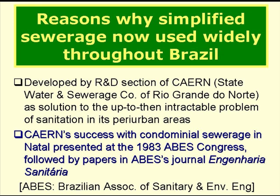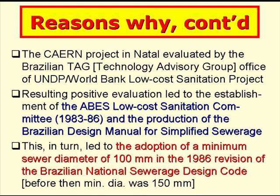Cayerni's success with condominial sewerage in Natal was presented at the 1983 ABES Congress. ABES is the Brazilian Association of Sanitary and Environmental Engineers, and this was followed by technical papers published in ABES's journal, Engenharia Sanitaria. The Cayerni project in Natal was then evaluated by the Brazilian tag office of the UNDP World Bank Low-Cost Sanitation Project, and the resulting positive evaluation led to the establishment of the ABES Low-Cost Sanitation Committee between 1983 and 1986, and the production in 1986 of the Brazilian Design Manual for Simplified Sewerage.